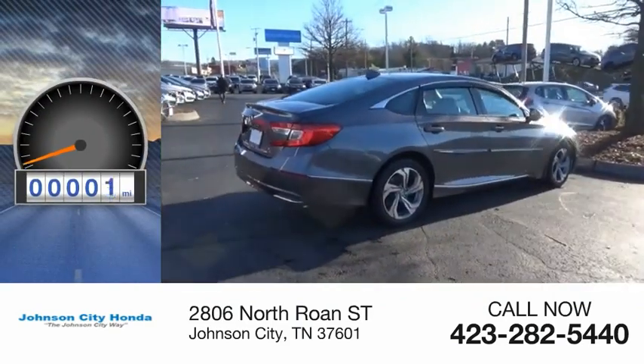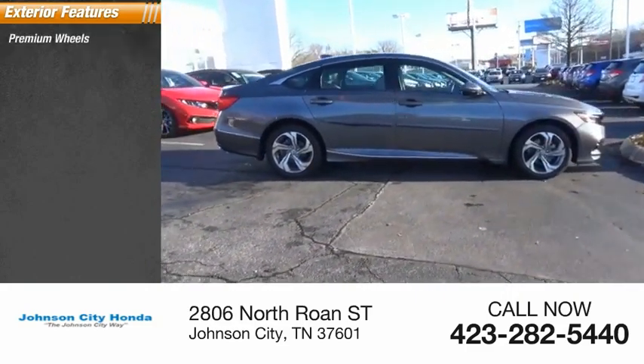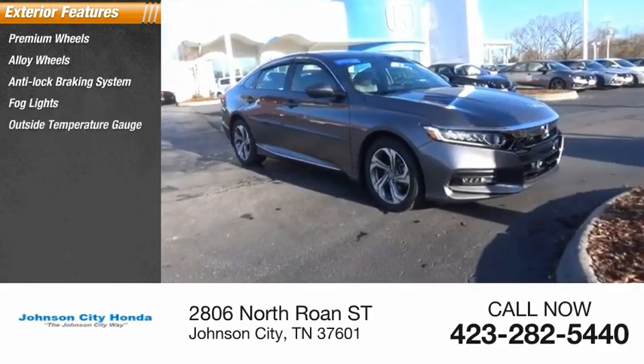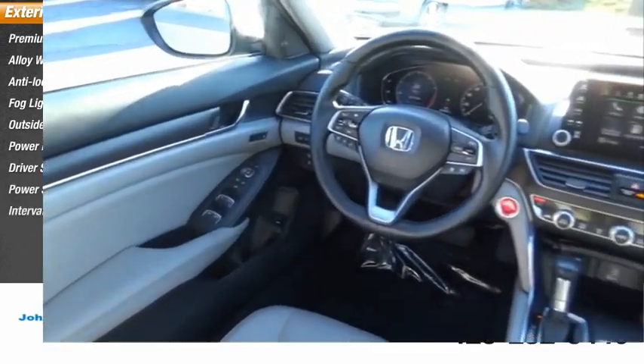This vehicle has less than 15,000 miles. Here are some of this vehicle's great options: premium wheels, alloy wheels, anti-lock braking system, fog lights, outside temperature gauge, power brakes, driver's side remote mirror, power sunroof, interval wipers.